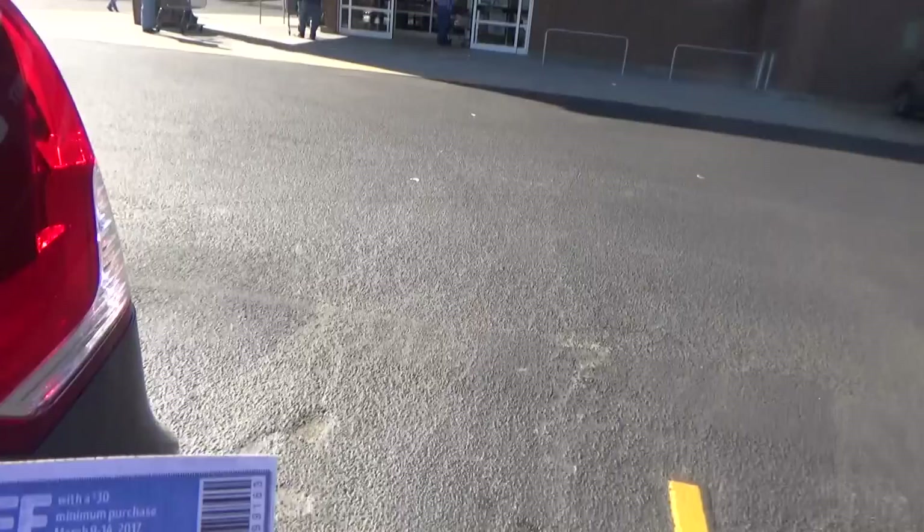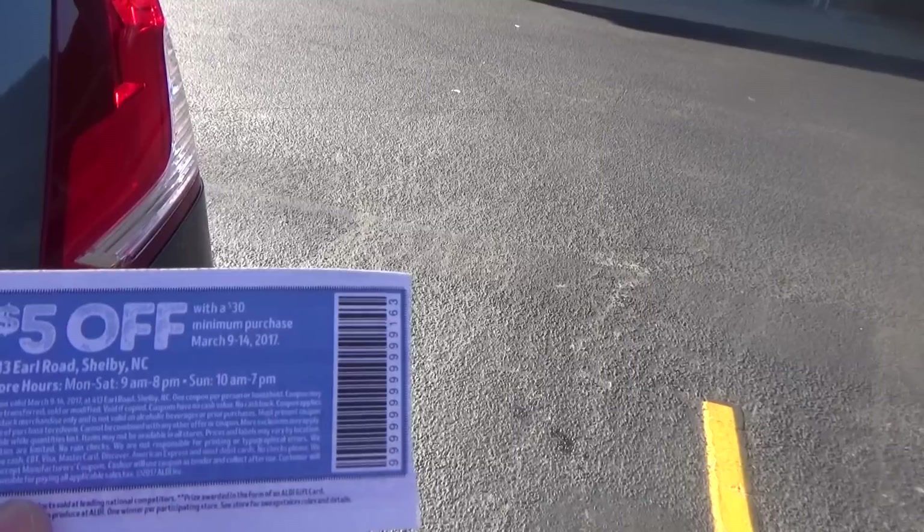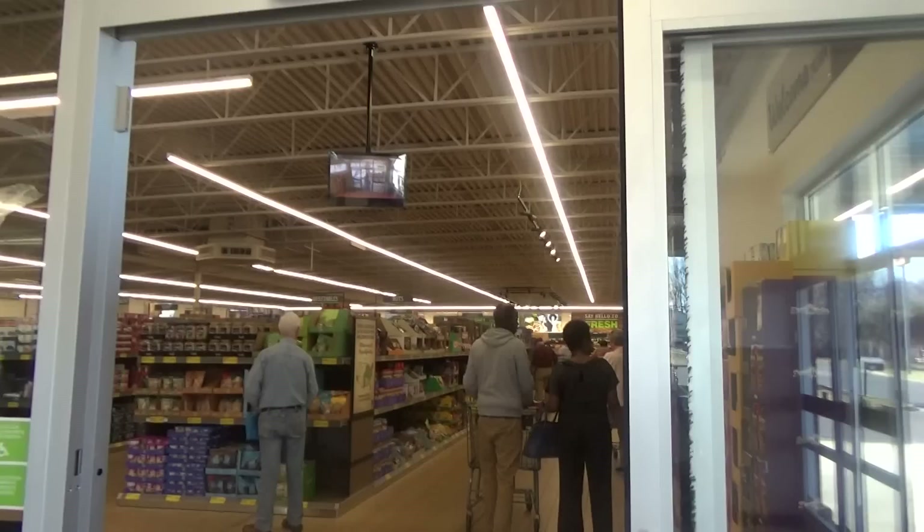I've got this coupon — I hope they'll let me use it. It says March 9th through 14th, $5 off a $30 minimum purchase. So I'm going to check and see if they'll let me use it today.